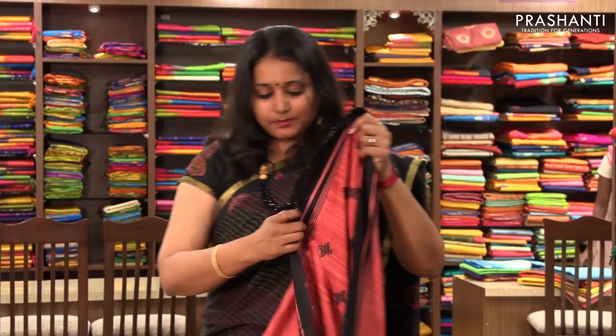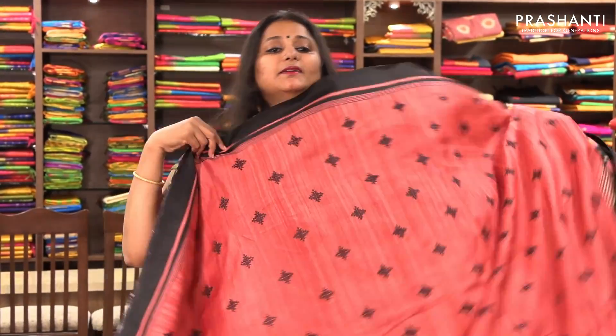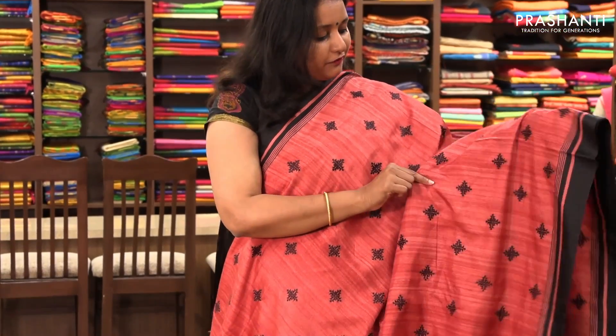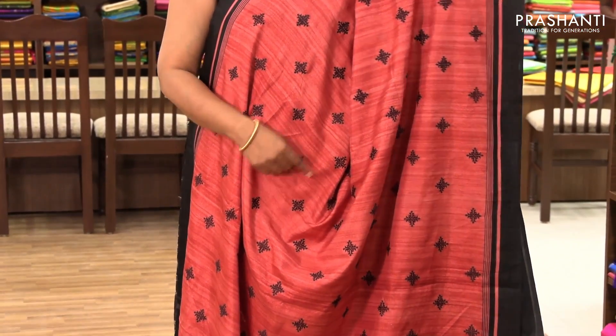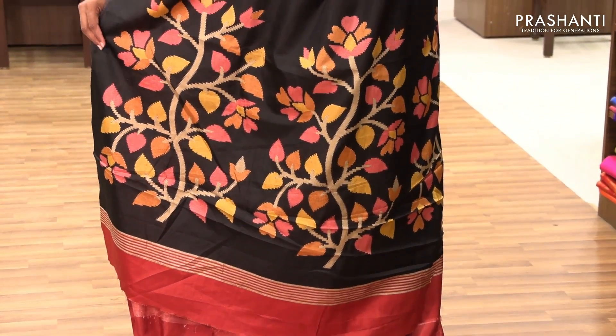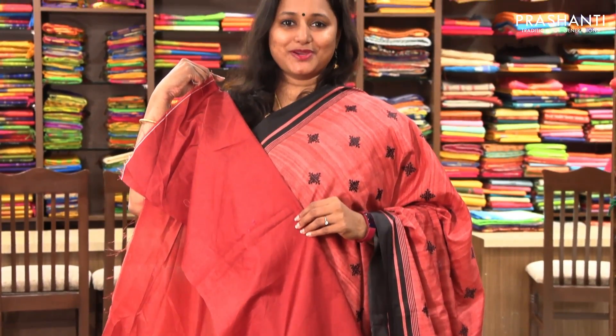The next one is priced at ₹1,390. It's a very pretty semi-tusser in red with black combination. On both sides it's got a piping border with beautiful floral embroidery on the entire body in black thread. It has a floral pallu and a plain blouse.